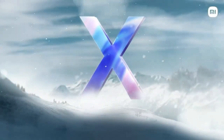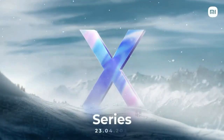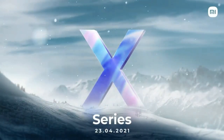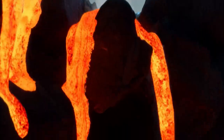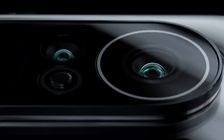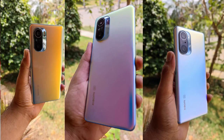Hey guys, welcome back to my channel. In this video, let me share about the Mi 11X series smartphones. Xiaomi has already announced the launch date of the Mi 11 Ultra smartphone, which is going to be launched in India on April 23rd. Along with the Mi 11 Ultra, there might also be other smartphones launching — that is the Mi 11X series. In this series you will get two smartphones: the Mi 11X and the Mi 11X Pro.